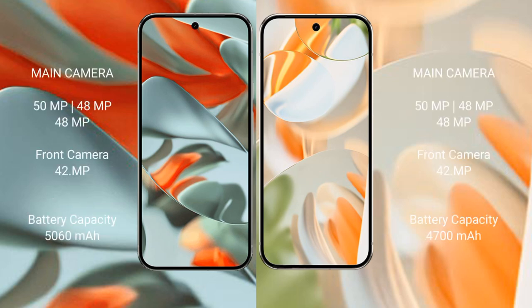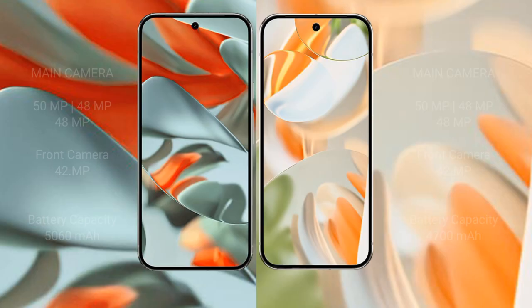The Google Pixel 9 Pro XL features a rear triple camera setup of 50MP plus 48MP plus 48MP, and a 42MP front camera. It has a 5060mAh battery with 37W fast charging support. The Google Pixel 9 Pro has a 4700mAh battery with 27W fast charging support.